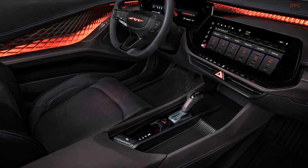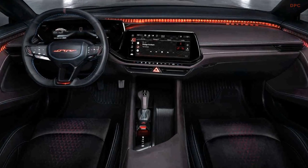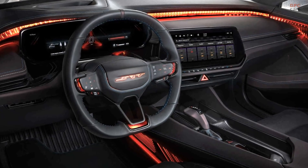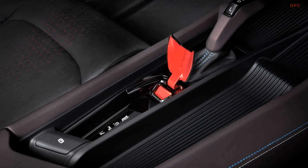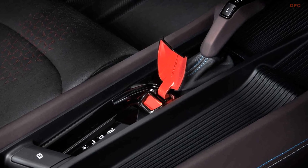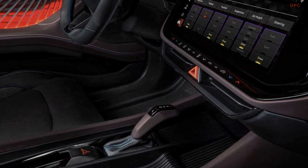The new electric Dodge Charger does have a grip shifter, and Dodge claims this shifter is connected to a multispeed transmission. The brand even specifies an electromechanical shifting experience. Another possibility could be that the electric motor will ramp up power abruptly at certain points, or when you push the grip shifter, mimicking shifting feel.